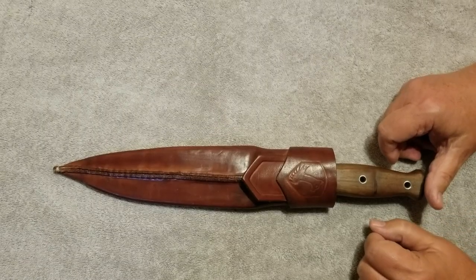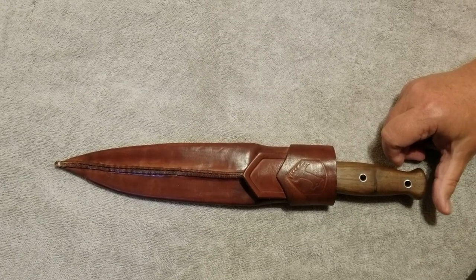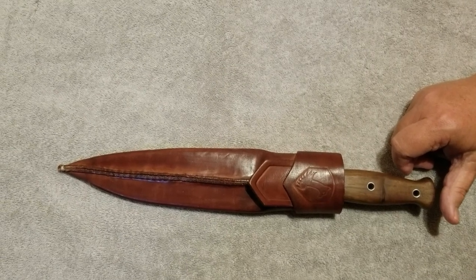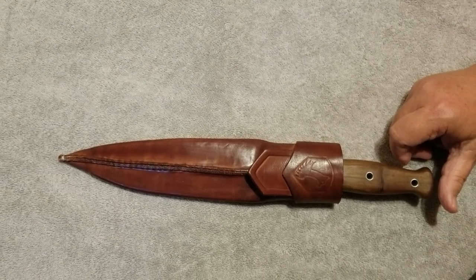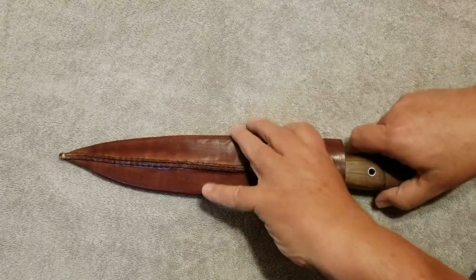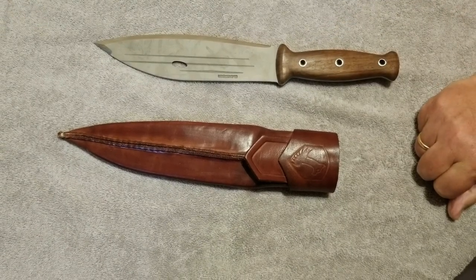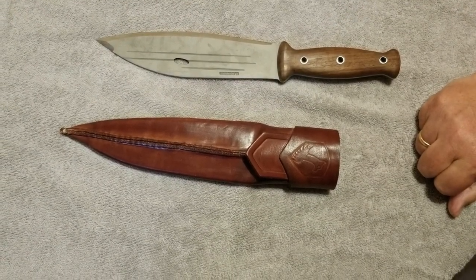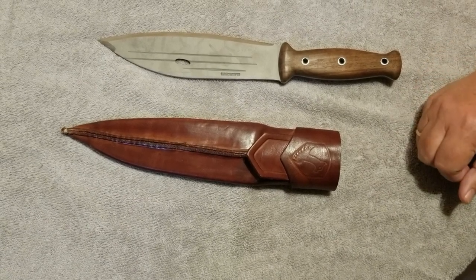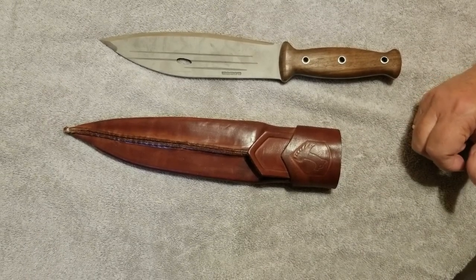This is the large knife I've chosen to carry with this preparedness bag. It is a Condor knife designed by Matt Graham of Dual Survival — he was my favorite on the show. As you can see, it's a pretty big knife. I carry that instead of a machete or even a hatchet. It's heavy, and I could decide not to bring it, since I still have a Mora knife and a Leatherman.